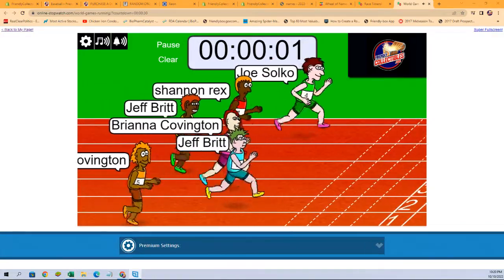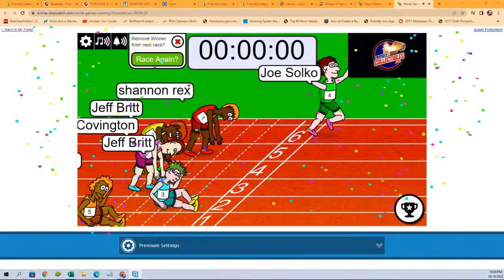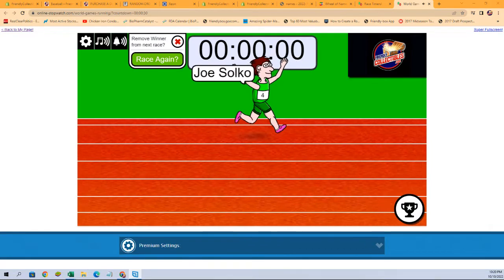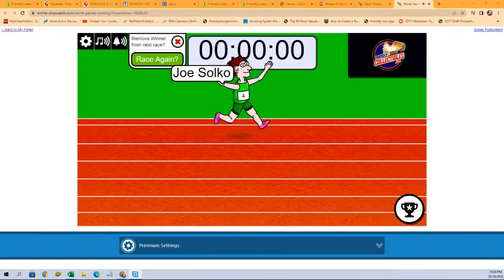Very tight race, and it is going to be Joe S. Congratulations Joe — we will see you with those five teams in that break. Thank you all.